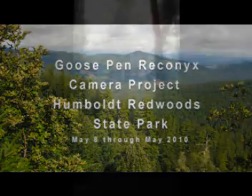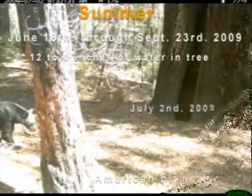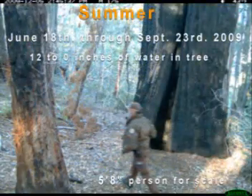The rest of the program will be what was captured on the Reconyx camera. If you look carefully at the upper border of the picture, you can confirm the date, time, air temperature, and the phases of the moon. Here we threw in a 5-foot-8 person for scale.